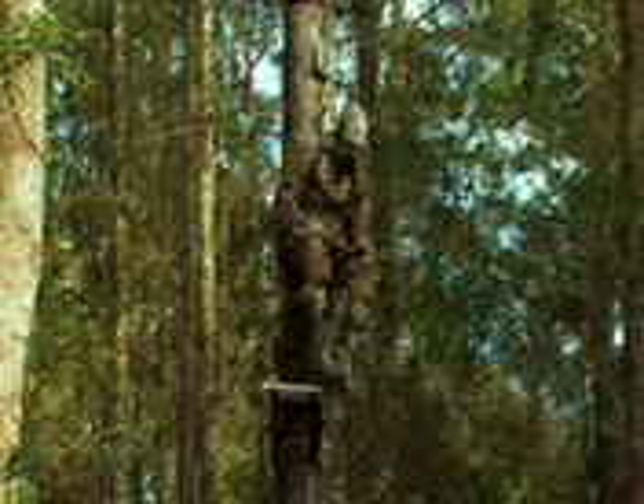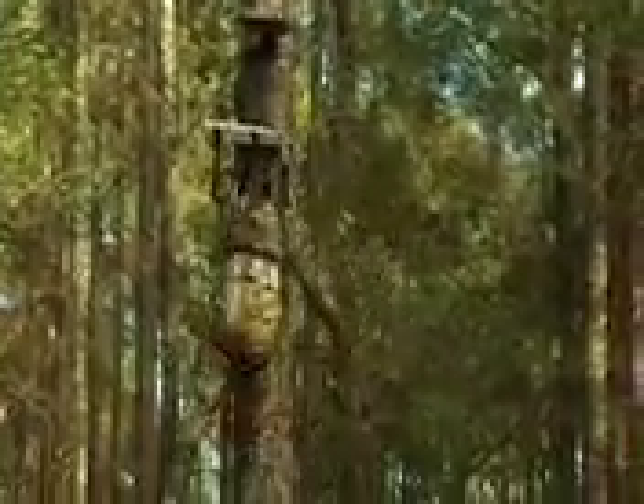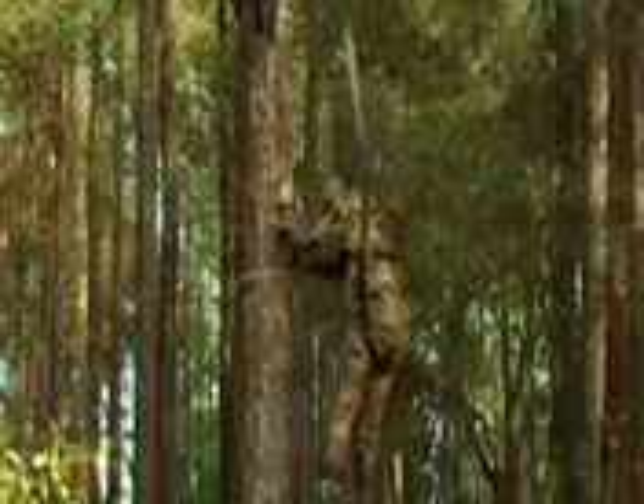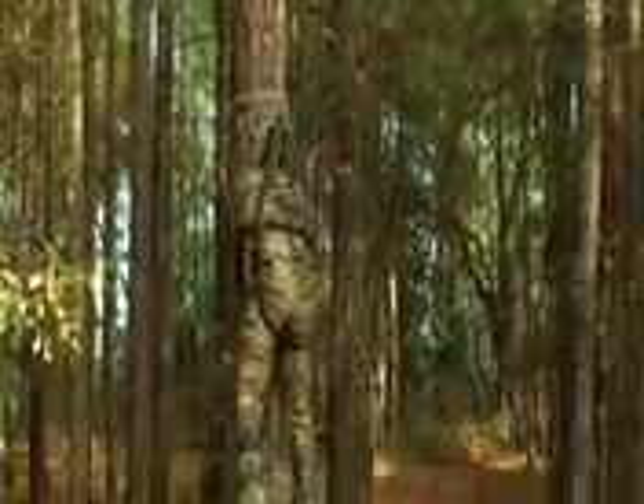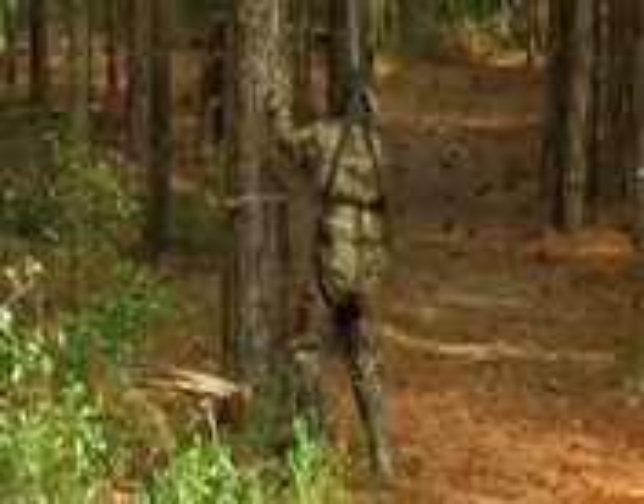The first thing a tree stand hunter needs to keep in mind is how to get down safe. The Down Safe emergency descender, coupled with the safety harness, provides a gradual, safe descent to the ground in case of a fall. The Down Safe descender lowers the hunter slowly and safely, avoiding the risk of suspension trauma.